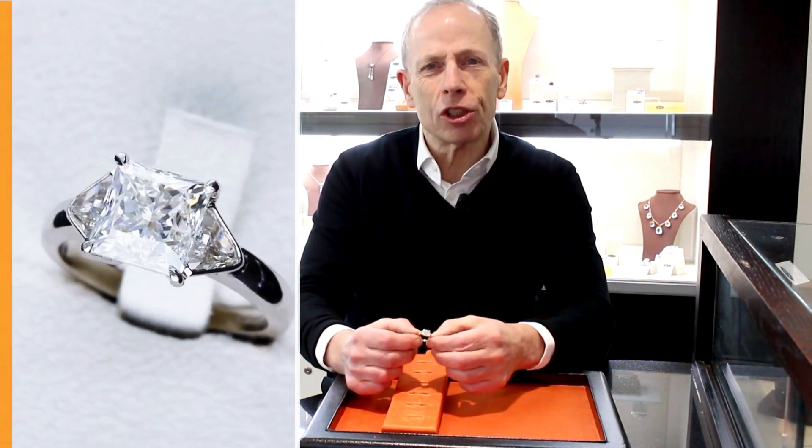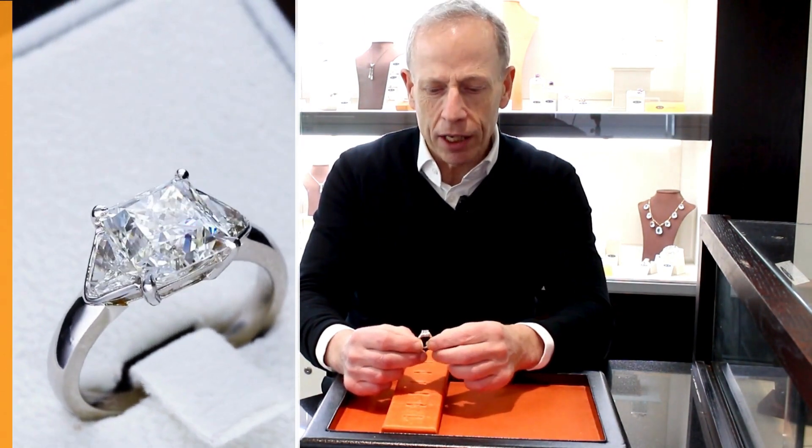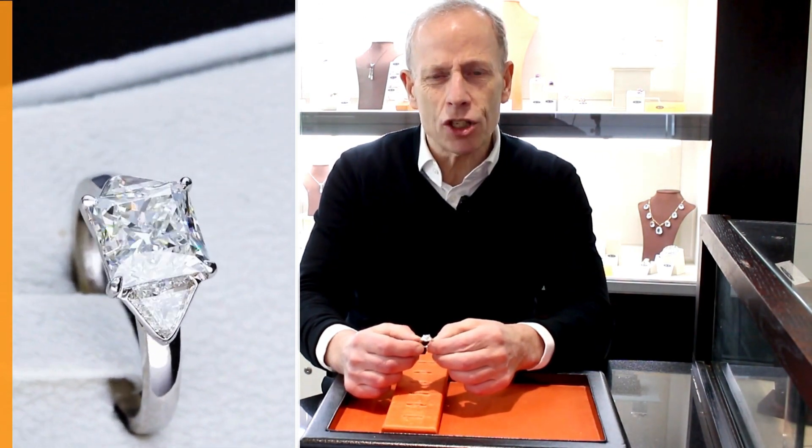The feature stone is a 3.02 carat princess cut diamond, a very high grade diamond, I colour, VS2 clarity.